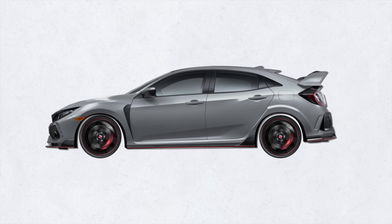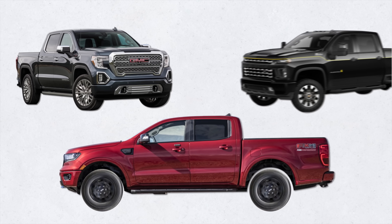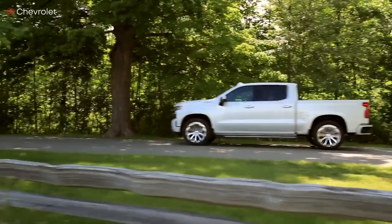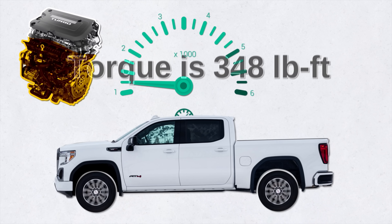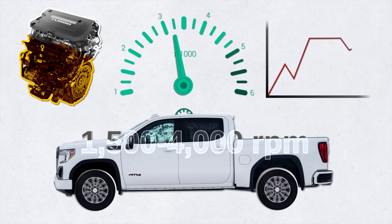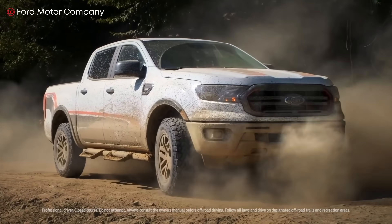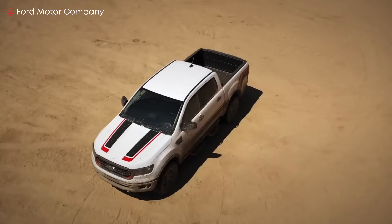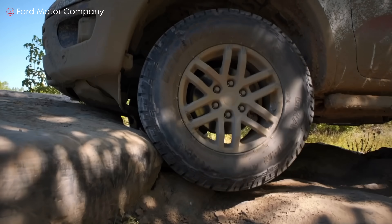Now let's look at a few pickup trucks with turbocharged inline fours. The 2021 Chevrolet Silverado and GMC Sierra are powered by a 2.7-liter turbocharged I4 engine. These trucks can tow up to 9,600 pounds while getting 23 miles per gallon on the highway. Torque peaks at 348 pound-feet at a low 1,500 RPM, staying flat to 4,000 RPM like a diesel. The Ford Ranger midsize pickup uses a turbocharged 2.3-liter EcoBoost I4 with a 10-speed automatic, delivering 310 pound-feet of torque, towing 7,500 pounds, and achieving 26 miles per gallon on the highway.